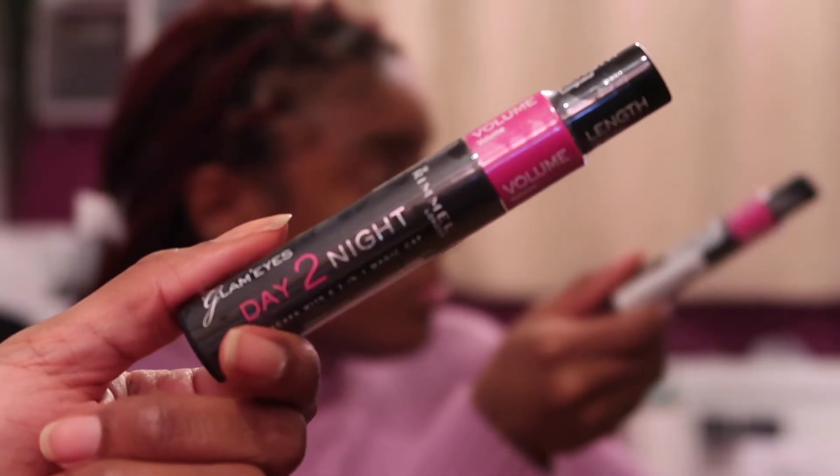Moving on to lashes — I'm taking my Rimmel Day to Night mascara. I absolutely love this stuff, I've been using it for years. It makes my lashes so long. I'll occasionally wear false lashes, but on an everyday occasion or when I just don't feel like sticking them on, I use this mascara.